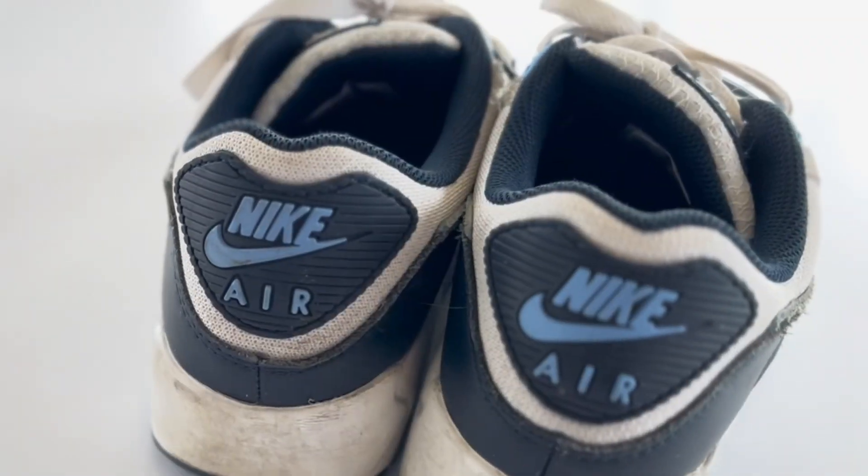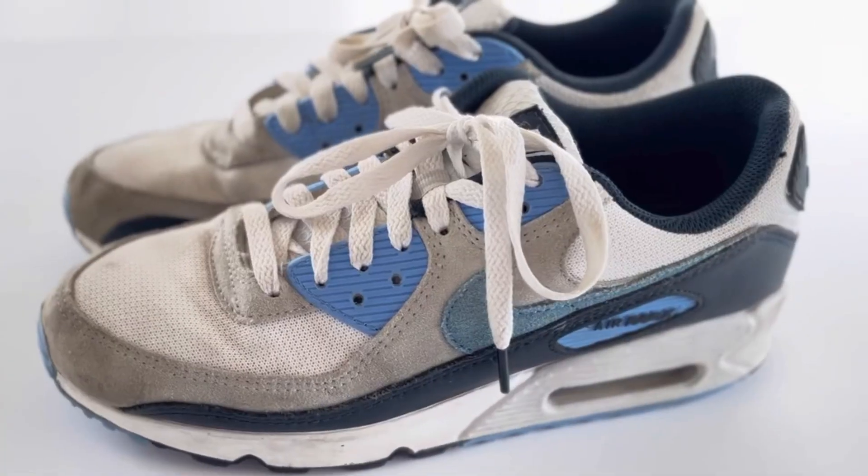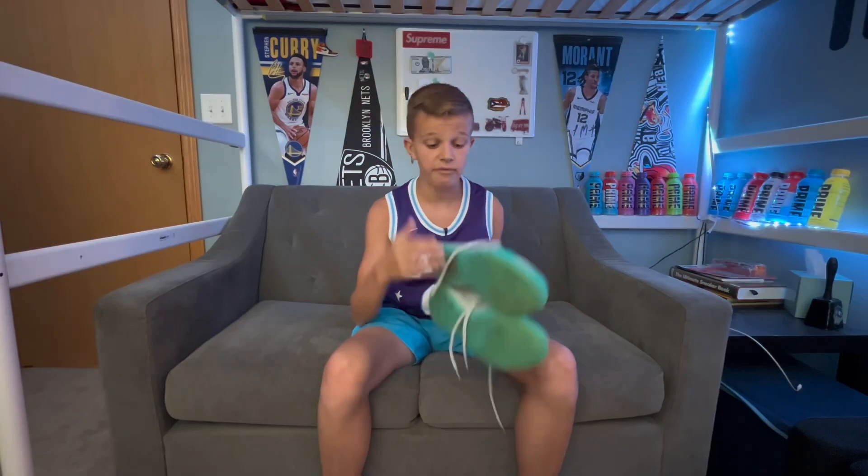For the first pair, I got these UNC Air Max 90s about a month ago. As you can see, I like them because they are super beat. My dad loves Air Max 90s and we actually both got a matching pair.